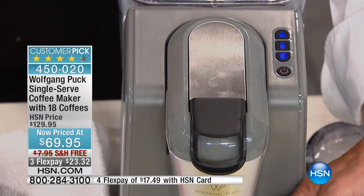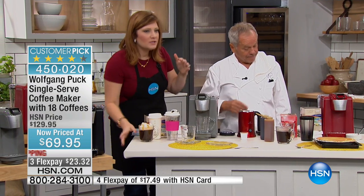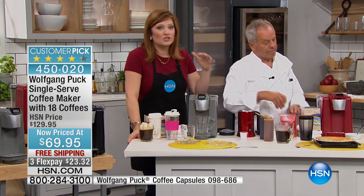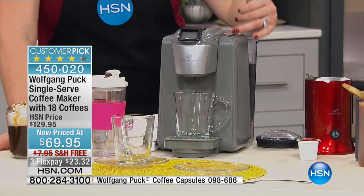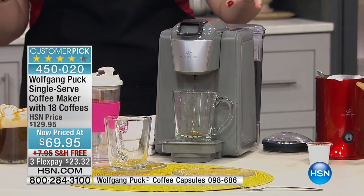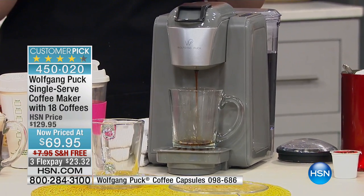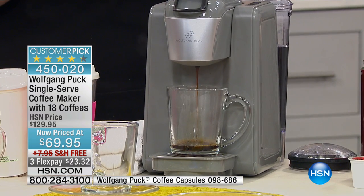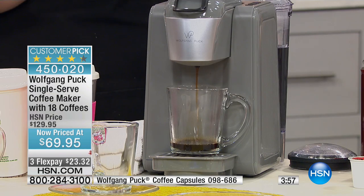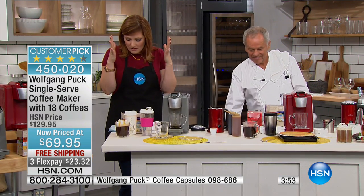I like it strong so I always make small ones. Notice it's quiet — it has quiet brew technology so it's not loud in the morning, which we really appreciate. You can also customize your cup size: four, six, eight, ten, or twelve ounces. You can control those portion sizes, so if you just want a little caffeine kick in the afternoon or with dinner, you can do that. We also have decaf pods on HSN.com.